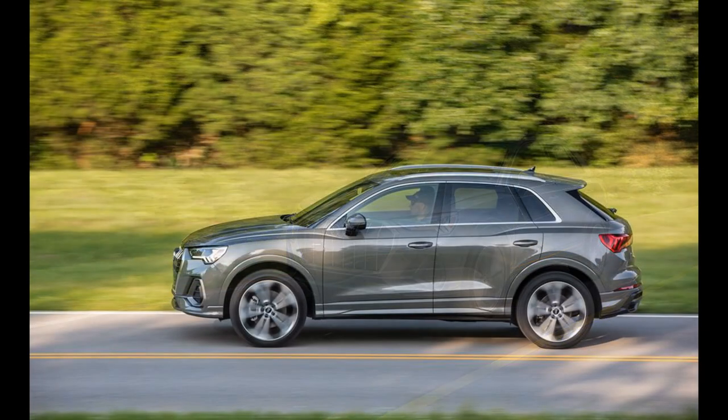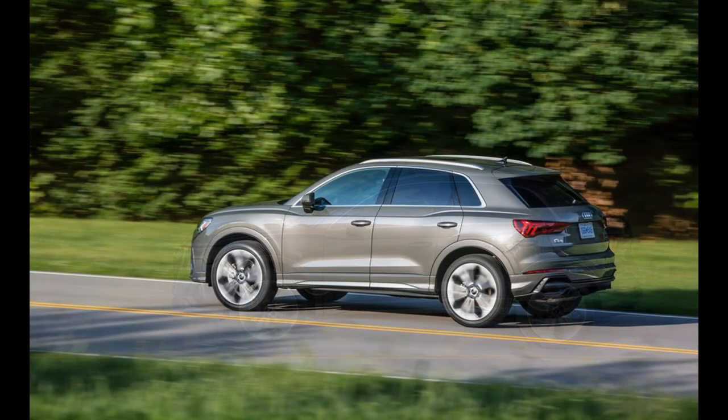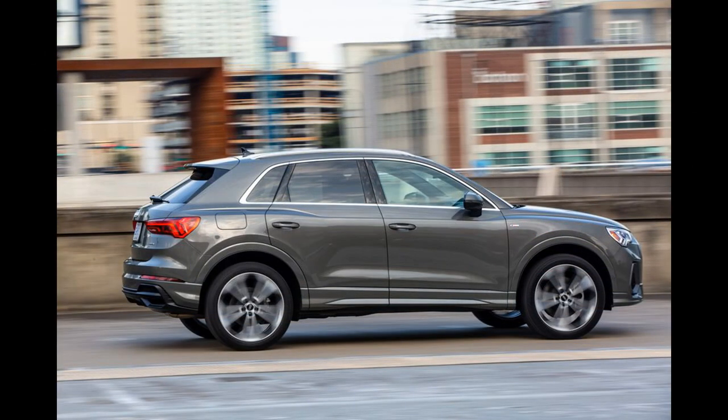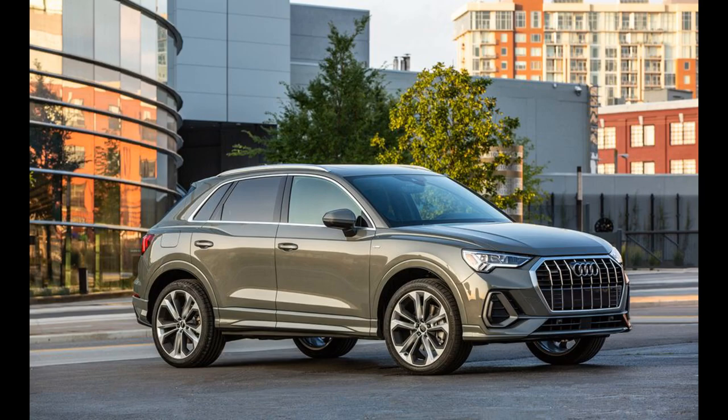All-wheel drive is standard and every Q3 is powered by a turbocharged four-cylinder. The base 40 model gets a 184 horsepower mill while the higher-spec 45 is motivated by 228 horses. Handling is nimble and performance is decent, at least with the more powerful engine.